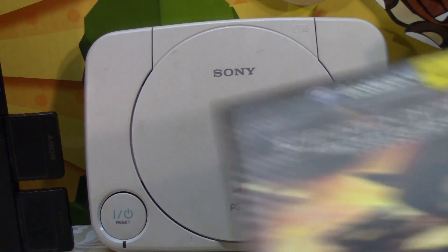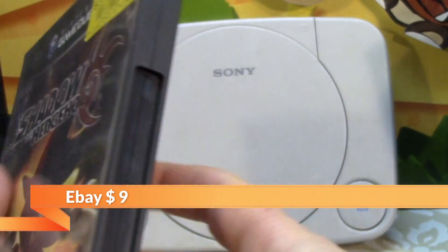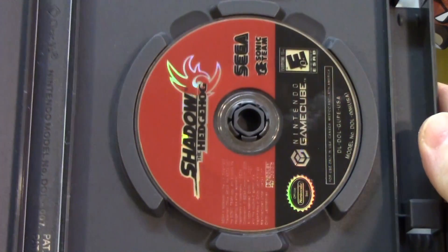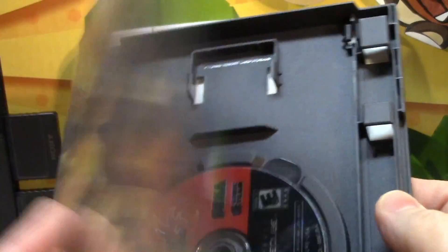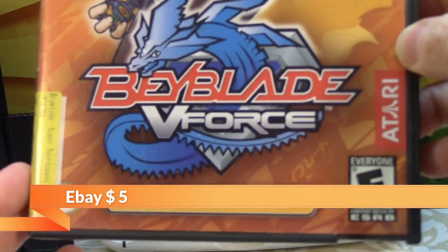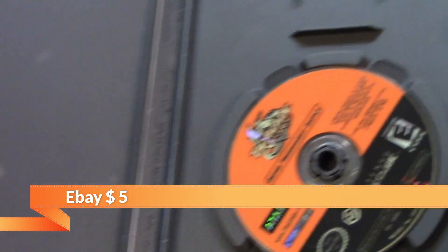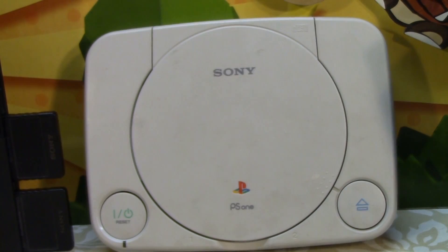Now we're going to move on to the GameCube games. Starting with Shadow the Hedgehog — a Sega game. This one did not have the manual with it, but it does have the disc. We really try to pick up GameCube games no matter what their condition, just because they're GameCube and they're harder to find. Next one is Beyblades V Force for Nintendo GameCube — no manual, but a disc in great shape for $2. Can't beat that to add to the collection.